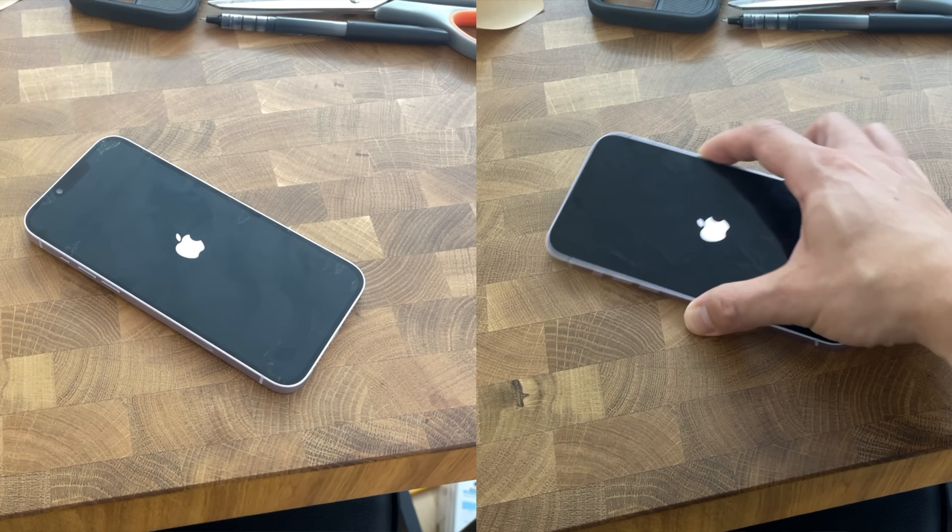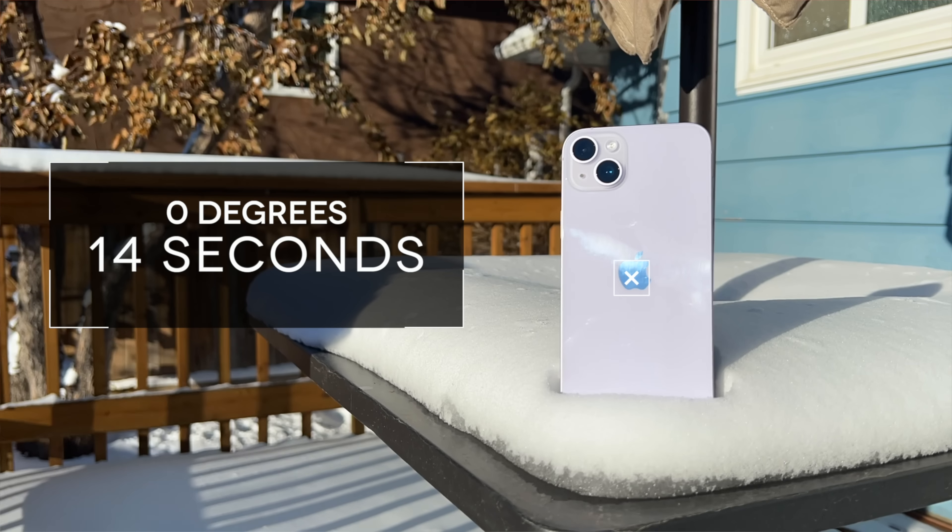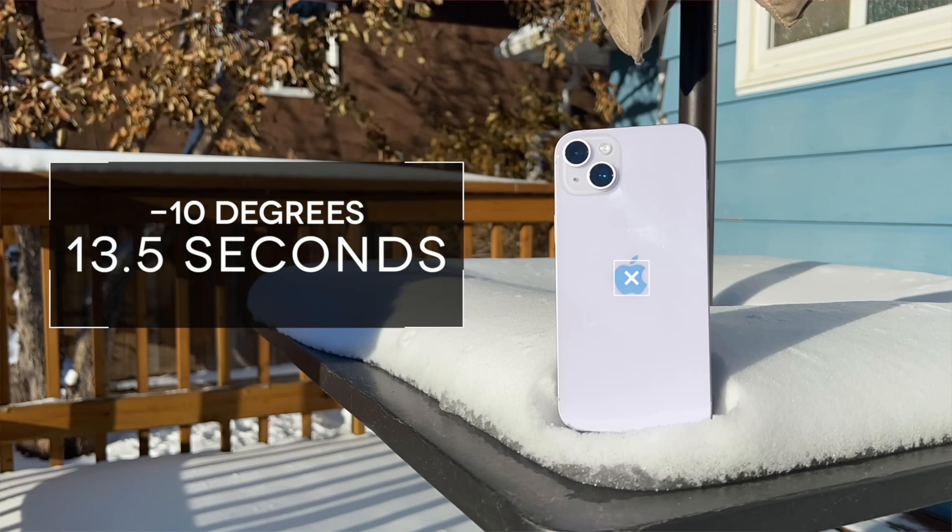At room temperature, on an average of three observations, it took about 13 seconds. At 0 degrees, 14 seconds. At minus 10, 13 and a half seconds. And at minus 20, it took 14 seconds — so not a big difference, about a one second difference between all the temperatures. I seriously thought that if a chip was cold it was going to run slower, but that's not the case apparently.